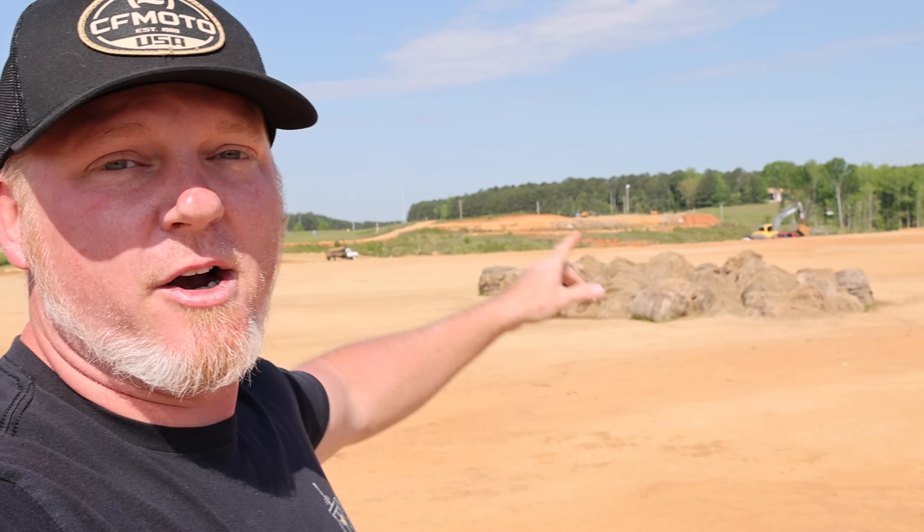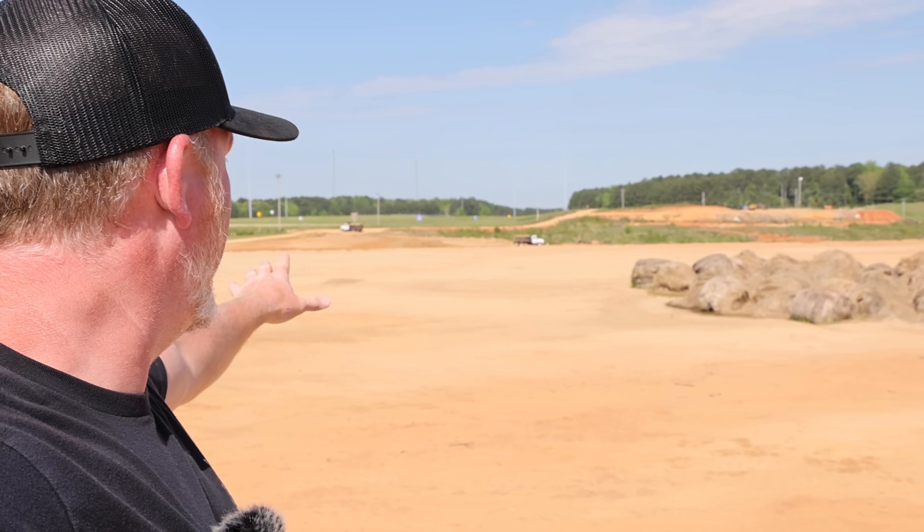Ladies and gentlemen, welcome back to the channel. Today we're at the Main Street Cycle Iuka, Mississippi location. It's been a long time since I've given y'all an update about what's going on on this property. Over here on the backside of this massive area, you can see that there's a lot of work going on, and I'm here with Mr. Steve Crane. We're going to let him tell us a little bit. What's happening out here?